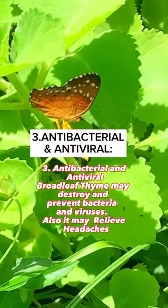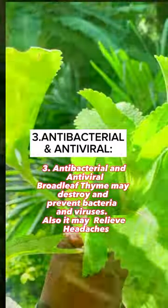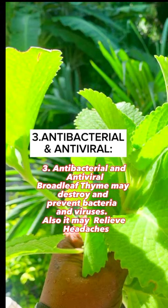Three: Antibacterial and Antiviral. Broadleaf thyme may destroy and prevent bacteria and viruses. It may also relieve headaches.